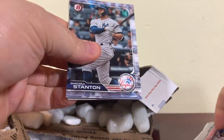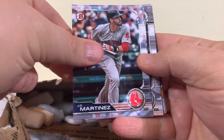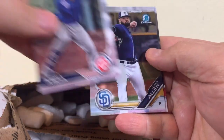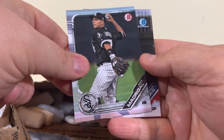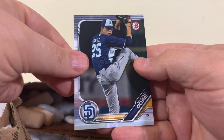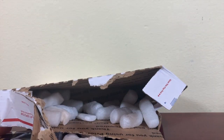First card out is Stanton, then Martinez, Altuve, Urias, Arcia, Allen, Madrigal, Tavares, Cameron, and MacKenzie Gore. Now I can use this to cover the main card that I purchased. Thank you, Phil, for that bonus.